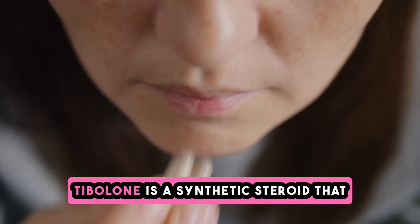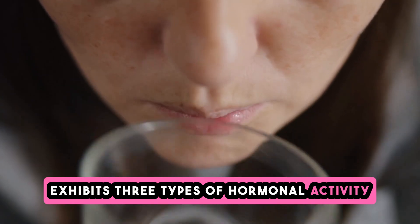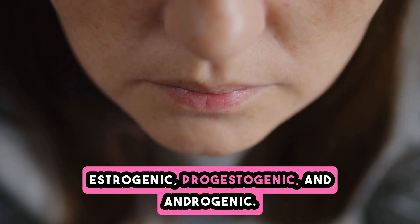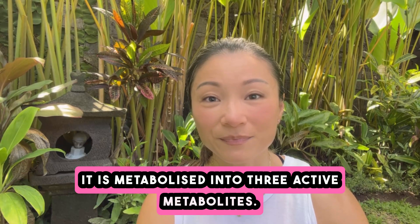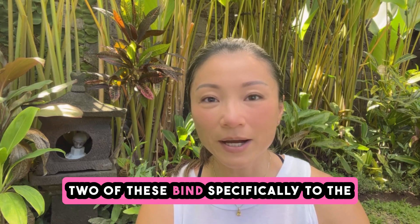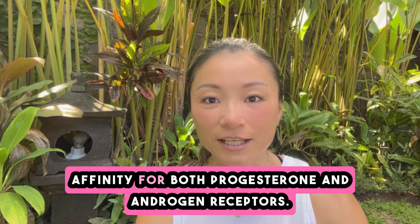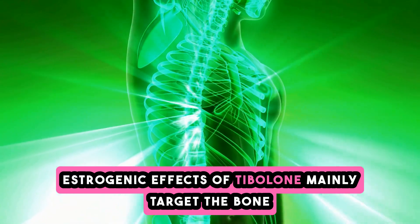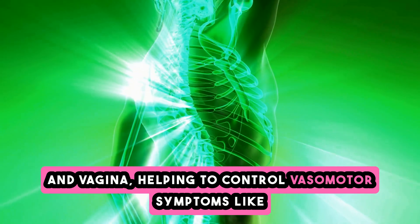Tibolone is a synthetic steroid that exhibits three types of hormonal activity: estrogenic, progestogenic, and androgenic. It is metabolized into three active metabolites. Two of these bind specifically to the estrogen receptor, while the third has an affinity for both progesterone and androgen receptors.